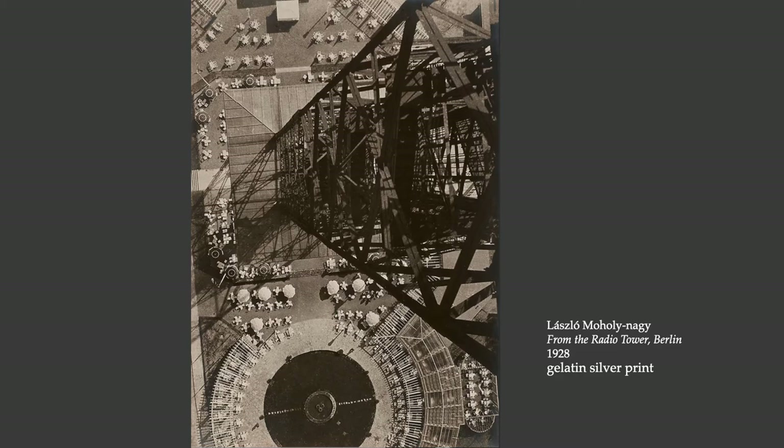It's not landscape, not portraiture, not still life. It is primarily composed of abstract forms. The kinds of beauty that he sees in this view are all about geometry, mechanization, and modern life. This is from 1928, and it's a very energetic and radical way of approaching photography in his time.